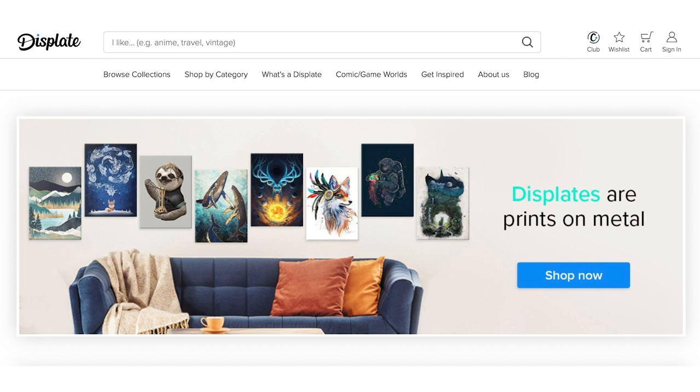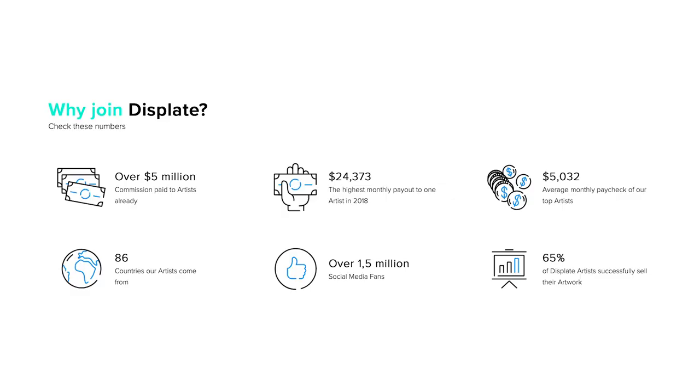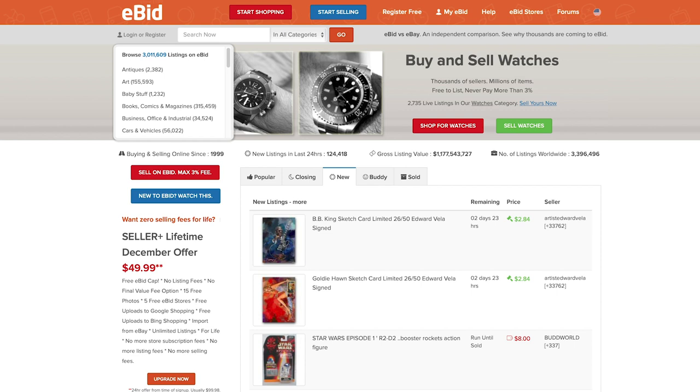Number nine: Displate. Founded in 2013, Displate is a Warsaw-based manufacturer specializing in metal posters — like Society6 but focused on metal. They have their own factory and the quality is quite impressive. You set the commission you'd like to receive and they work out the price for you. There's no fee to sign up; you just upload at least 8 artworks to show you're serious. One fun fact: the highest monthly payout to one artist in 2018 was $24,000.